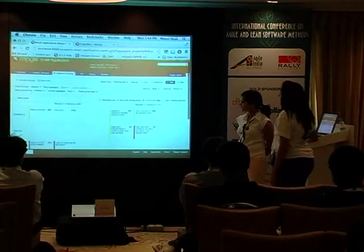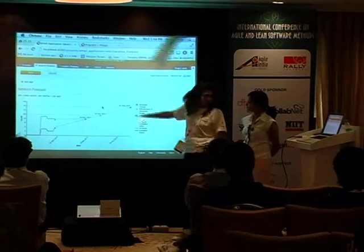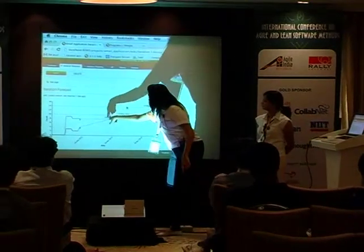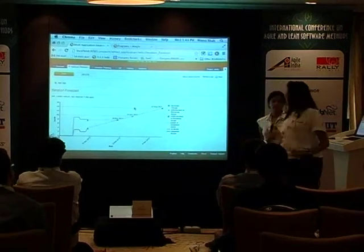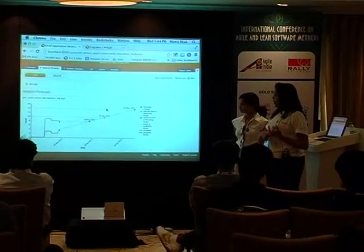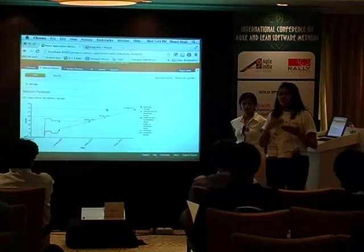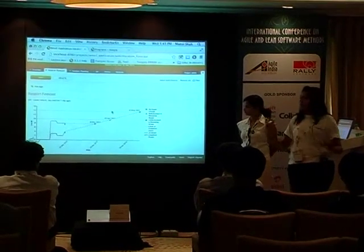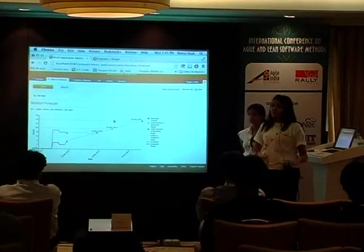Now when I do that and go back to my forecast chart, the end date has actually changed — it's pulled back to the 28th of March. As I changed my planning, in real time you can see that reflected on your scope as well as in your chart. This really helps during planning meetings with the customer where you need to plan certain things.